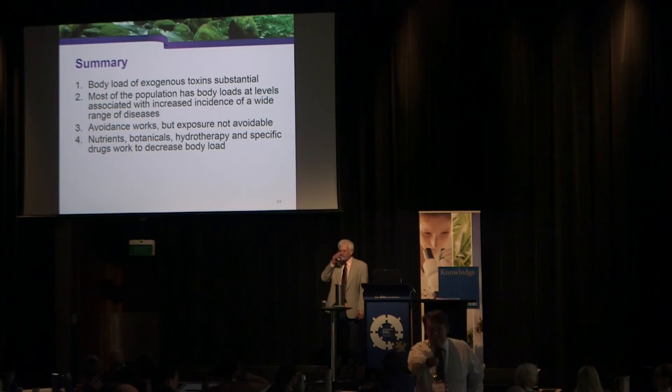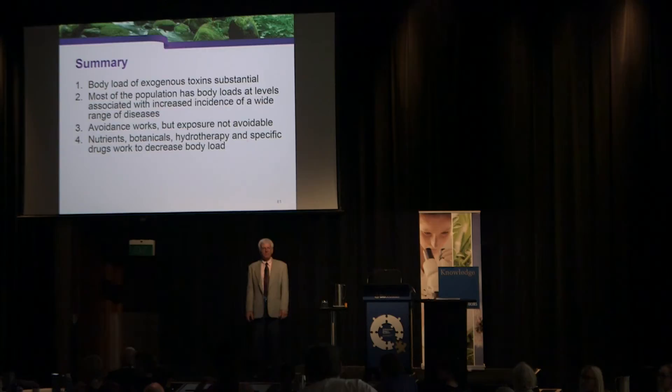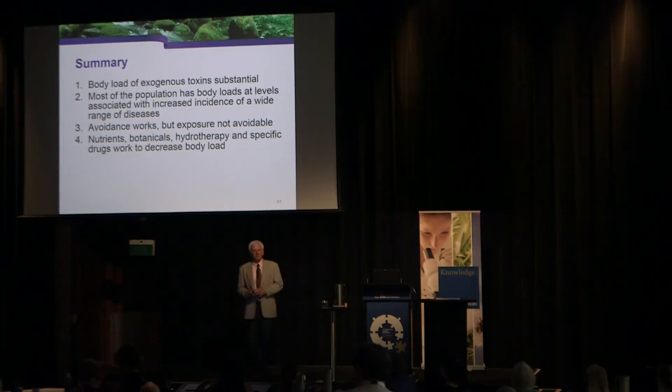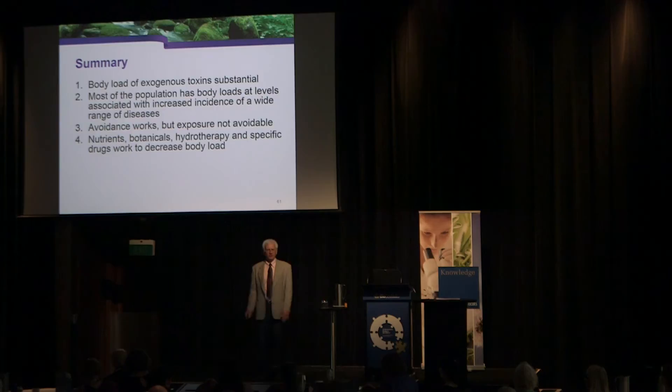Question on adverse reactions to dermal glutathione: a patient using glutathione cream developed an urticaria-type response at the application site. The response is not surprising — these creams have carriers and the patient likely reacted to the carrier rather than the glutathione itself, since glutathione is not an antigenic substance. The cream could also have oxidized glutathione if it was old.